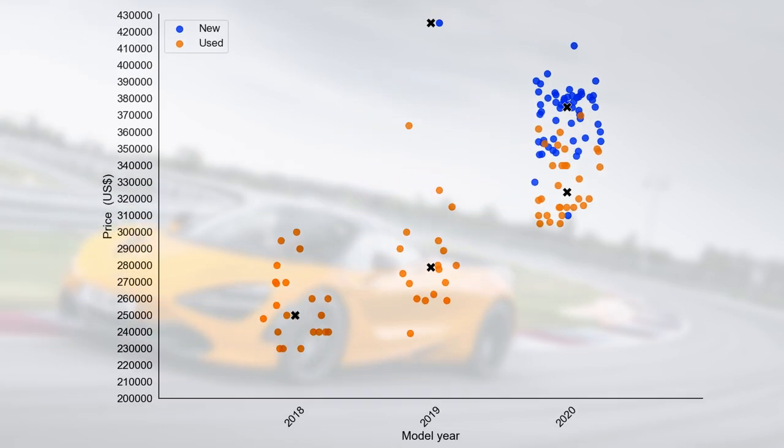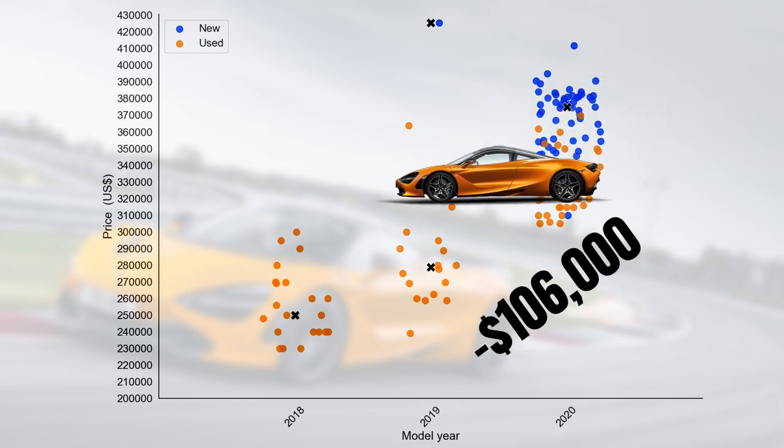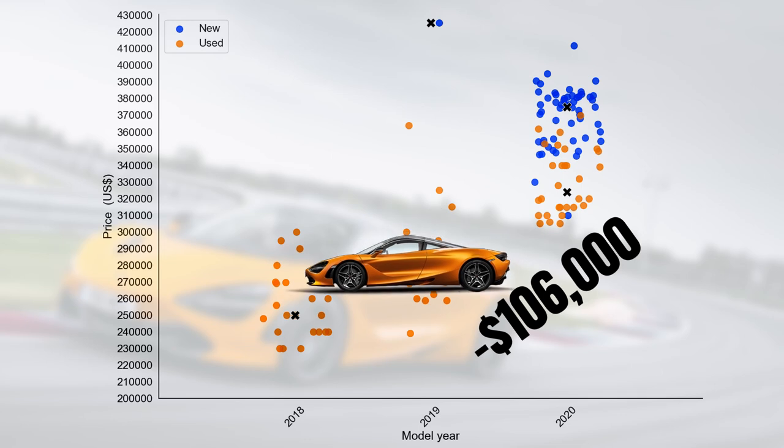But this makes perfect sense. In my previous video I showed that the 720S tends to lose $106,000 in its first year, so a drop of $50,000 is very much in line with that. Now it's time to figure out how much prices have changed over the last six months.